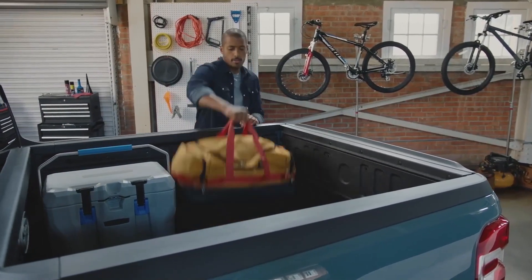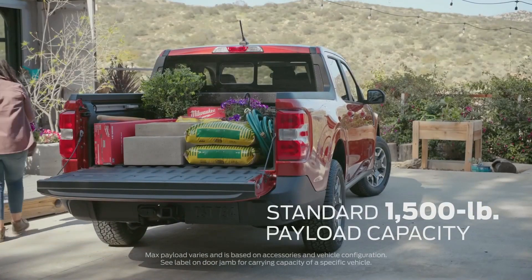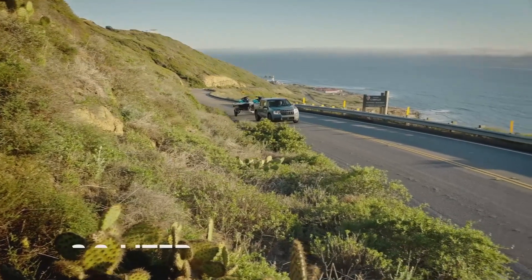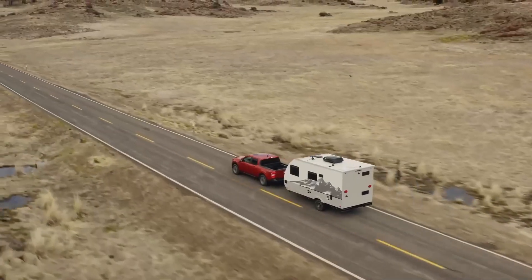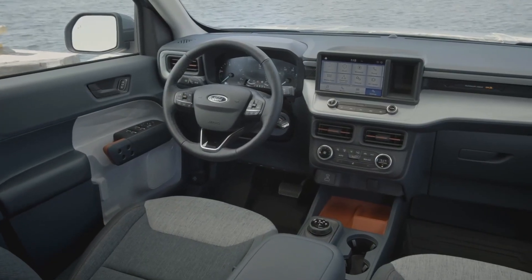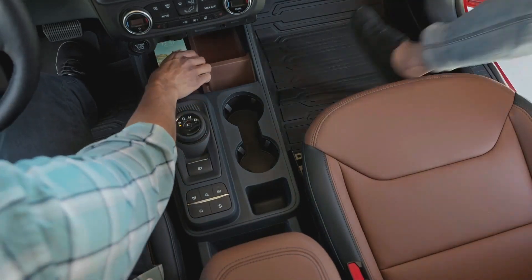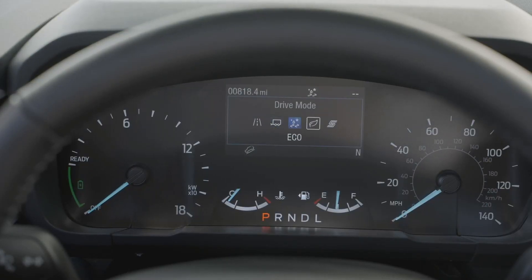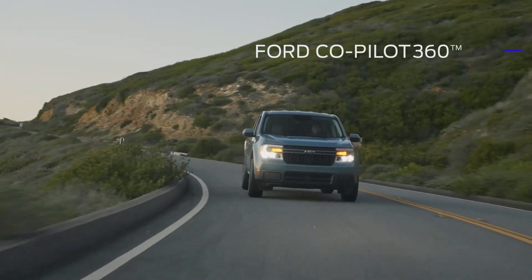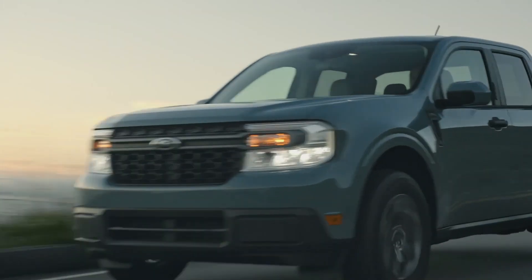Maverick has a lower ride height which makes getting in and out a breeze, and most adults can reach over the side and easily grab whatever they need. It has a max payload capacity of 1,500 pounds and standard towing capacity of 2,000 pounds. The available 2.0-liter EcoBoost engine with optional all-wheel drive also has an available max towing package of 4,000 pounds. Maverick is built with smart technology like a standard embedded modem to start, lock, and unlock your vehicle from the FordPass app, an 8-inch touchscreen with Apple CarPlay and Android Auto, and five selectable drive modes. It also features Ford Co-Pilot 360 with automatic emergency braking, auto high beams, and available adaptive cruise control with stop-and-go, lane centering, and evasive steering assist.